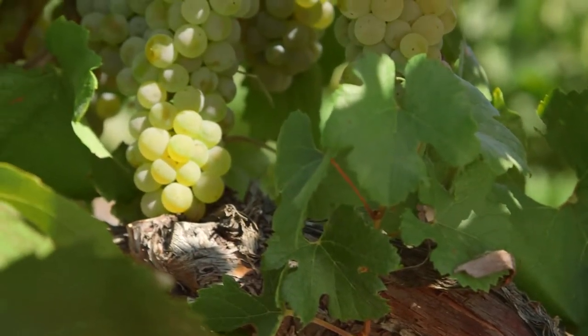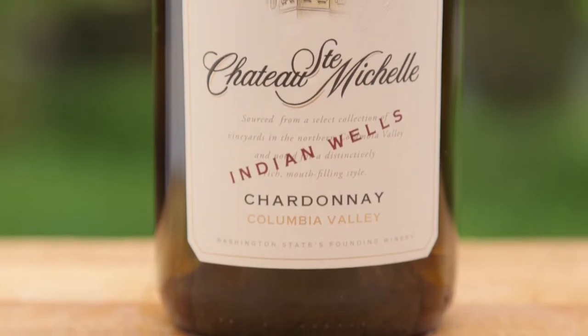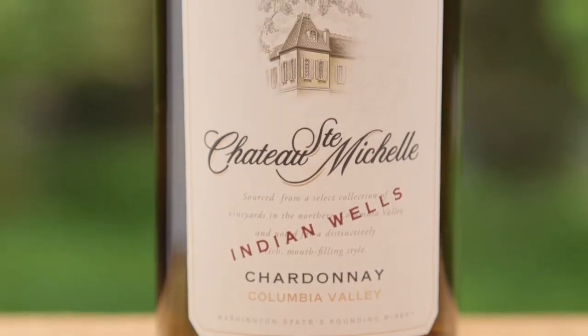The Indian Wells Chardonnay tends to be more tropical because it comes from warmer sites — you get more of that pineapple and brown sugar spice in the Indian Wells Chardonnay.